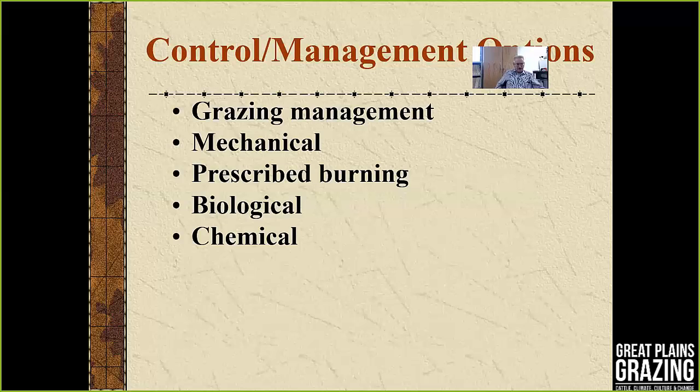Now we get into the control or management options available: cultural practices including grazing management, mechanical, prescribed burning, biological, and chemical control methods.